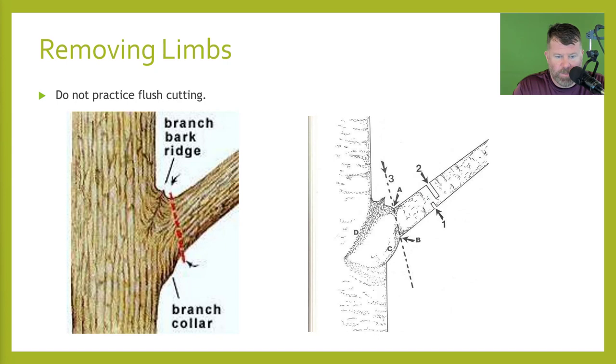Excurrent growth is your central leader growth, like on a pin oak or Shumard oak. Decurrent has multiple leader growth on like a maple or an ash. Sometimes you may have multiple leaders that you want to cut out on certain trees. Here is what we're talking about with the three cuts. Do not practice flush cutting — not good. You want to protect that branch collar. Cut one is right there and that's going to allow it to drop. Cut two you come and cut right there. Then the three cut goes right through here. That gets all that weight off so it's an easy cut. If you were to cut all the way through, it's going to pull and you may lose bark. You want to protect that branch collar.